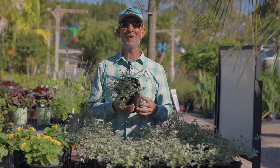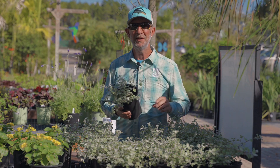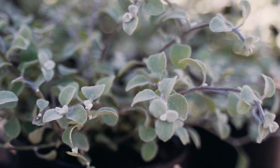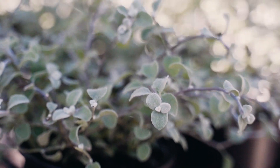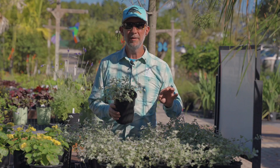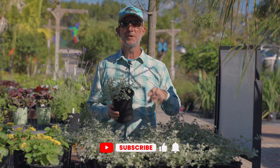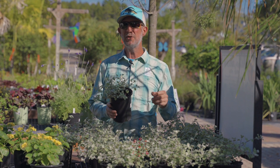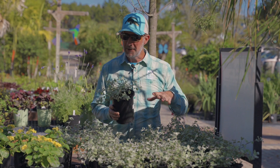Hey everybody, Matthew here to talk to you about this week's plant of the week: Helichrysum, otherwise known as licorice plant. This is a perennial in your garden — in the ground, in containers, full sun, part sun. I wouldn't put it in the deepest of shade, but I've seen it do pretty well in some fairly low light.